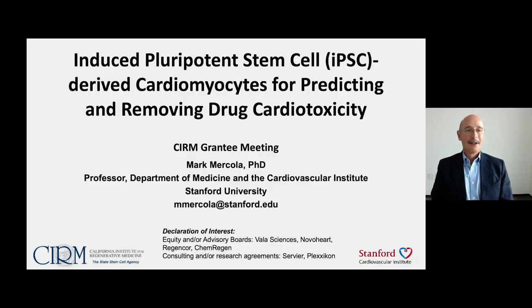Hello, my name is Mark Mercola. I'm a professor of cardiovascular medicine at Stanford University. It's a pleasure to talk to you about using induced pluripotent stem cells, or iPSCs, for predicting and removing drug cardiotoxicity.